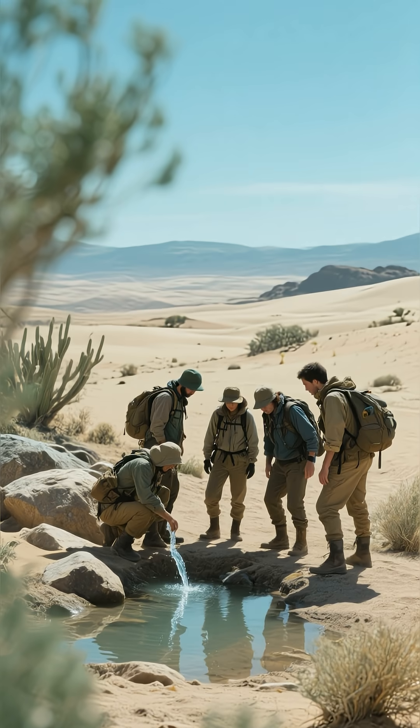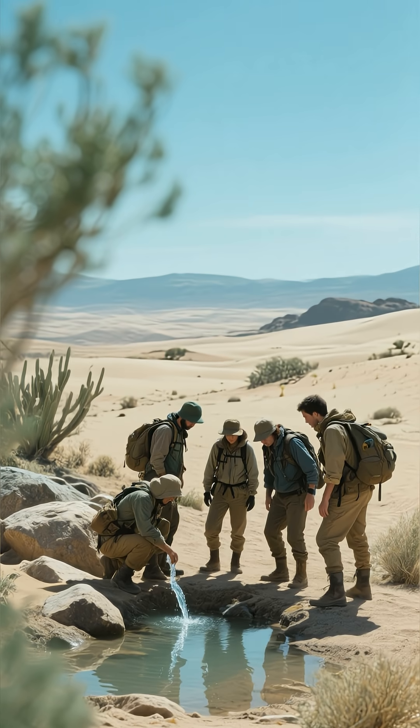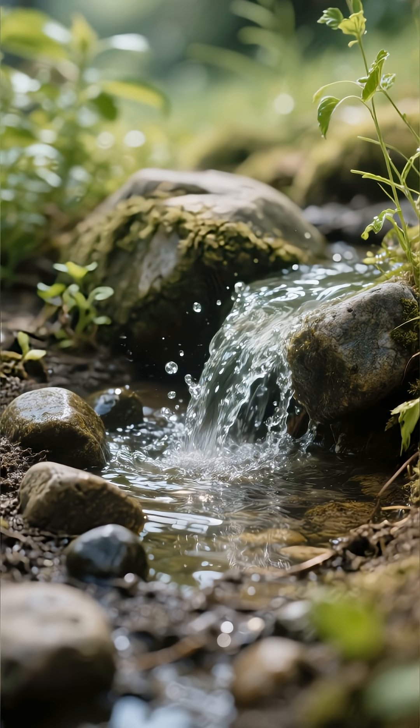Their mission was simple but crucial: find a reliable, pure, and abundant source of water. They weren't just looking for any stream or river. They were looking for the perfect spring.